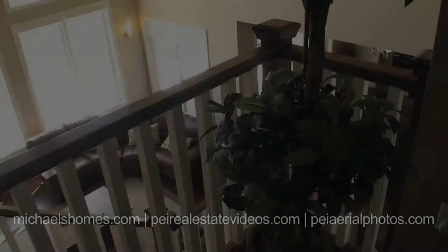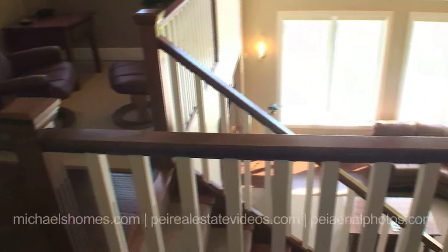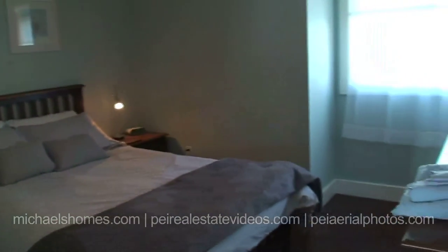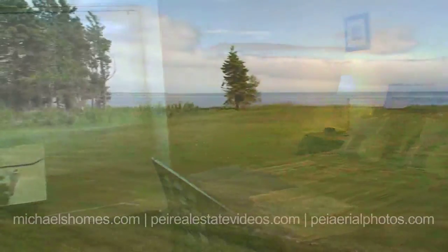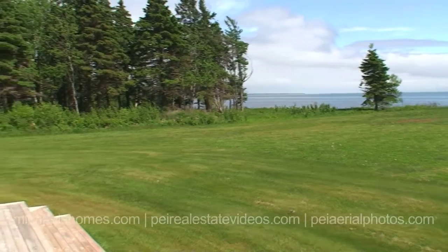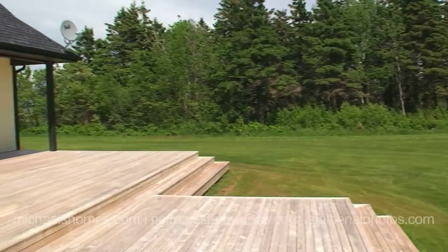We're just upstairs now. As you can see, the views from upstairs are just as spectacular as they are from downstairs. There are two bedrooms up here, each with their own windows. You can see the Confederation Bridge, and to the left of that there is a lighthouse — not very apparent today, but it is there.